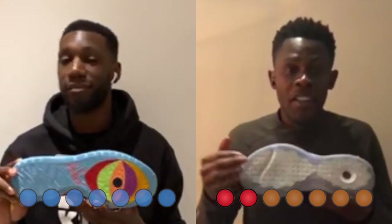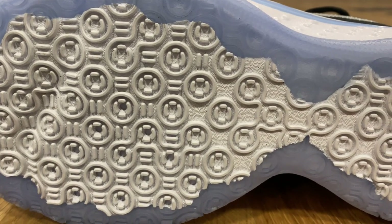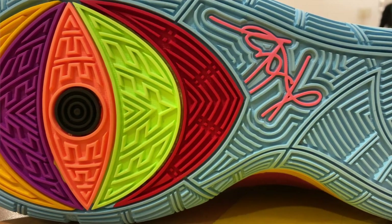Next up: traction. This one again has to go to the PG4s — the Strobel-inspired traction pattern absolutely banged. Dust collection was minimal, the bite was amazing, nothing bad to say about it. The Kyrie 6 traction pattern — it's that all-around traction Kyrie's whole line is about. Good coverage, really great coverage, blades — but it just didn't hold a candle to that Strobel-inspired pattern. PG4 did a madness.